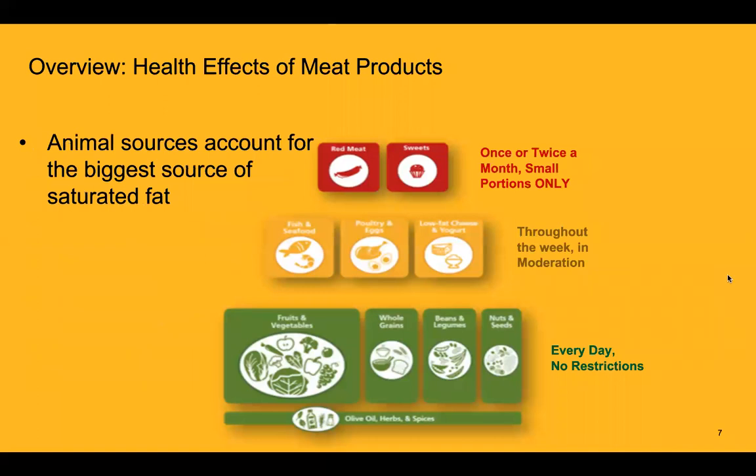The reason we limit red meat in a Mediterranean diet is because animal sources account for the biggest source of saturated fat in the diet. Saturated fat is shown to increase LDL cholesterol, which can lead to heart disease and stroke, and should really be limited.